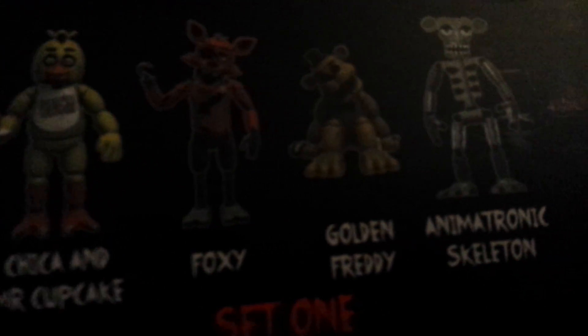All right, the next thing. After that I went to Books A Million and I got this. Set one. I'll be getting set two. Set one has Chica and Mr. Cupcake, Foxy, Golden Freddy, Animatronic Skeleton.